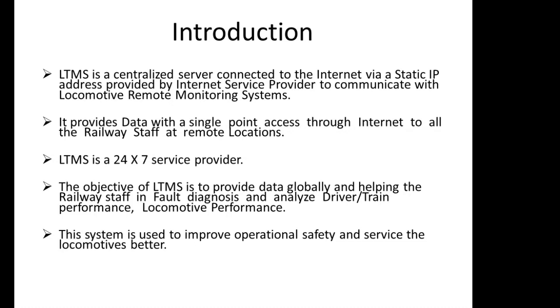The objective of LTMS is to provide data globally and help railway staff in fault diagnosis and to analyze driver, train, and locomotive performance. This system is used to improve operational safety and to service the locomotives better.